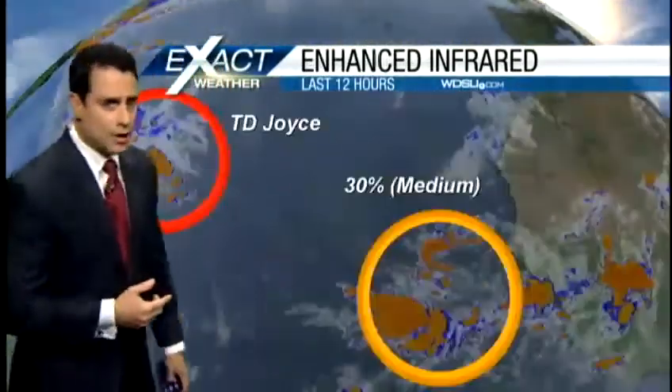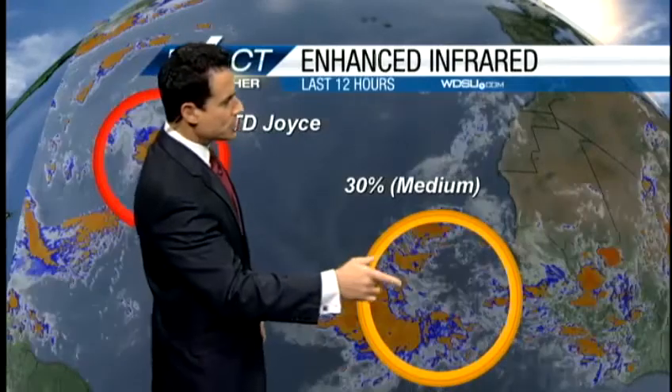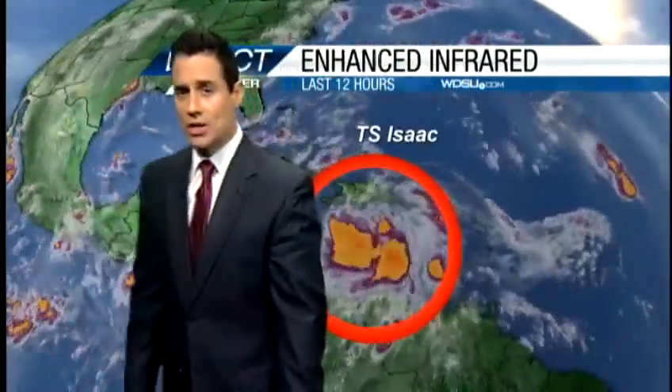Let me show you what's going on out in the tropics. We've got a couple of areas that are still holding on to about a 30% chance — that is a medium chance. This is still off the coast of Africa, and Joyce has now become a remnant low, so not going to get any more forecasted varieties on Joyce.